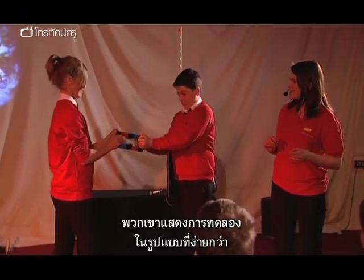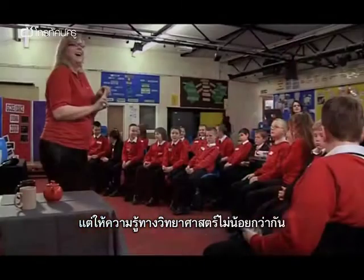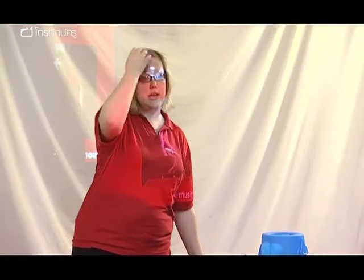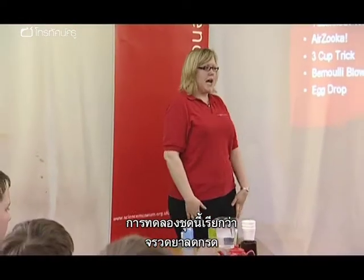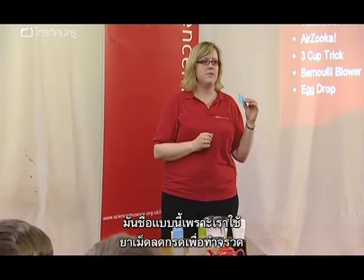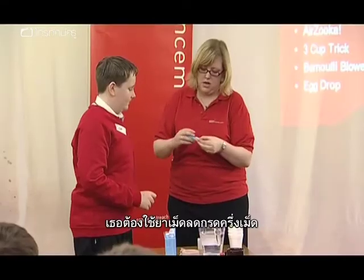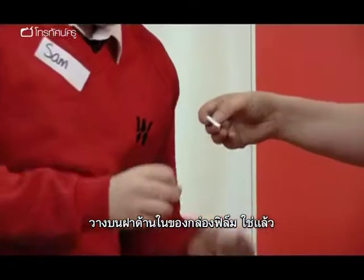Thirty of them will be performing their own presentations of some slightly simpler but no less scientific demonstrations. But before the students get their hands on the props, Katie, Nora, and fellow outreach educator Kate Herbert need to show them how they work and explain the science involved. This one's called Alka-Seltzer rockets — it's called Alka-Seltzer rockets because we use Alka-Seltzer to make some rockets. You need about half a tablet — if you put that in the lid, that's it.